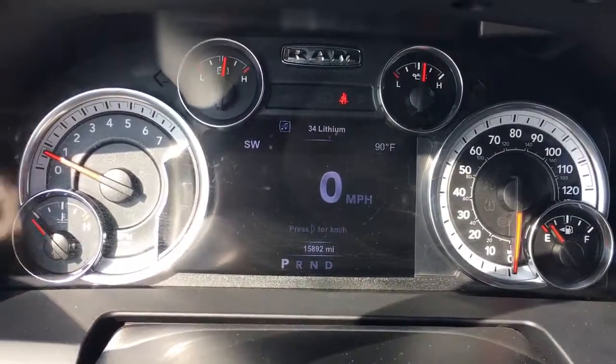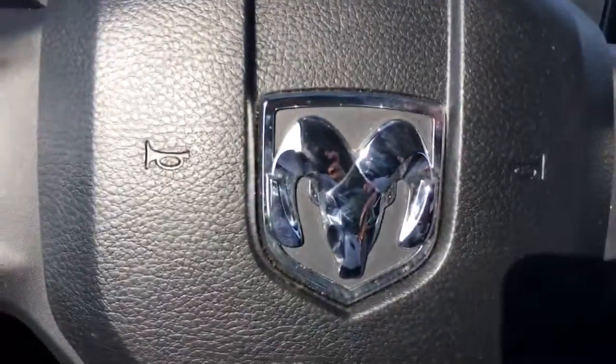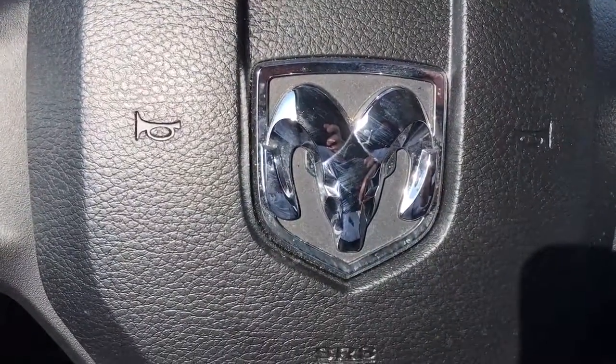Only 15,892 miles, lots of warranty left. Give me a call at 772-287-2424.